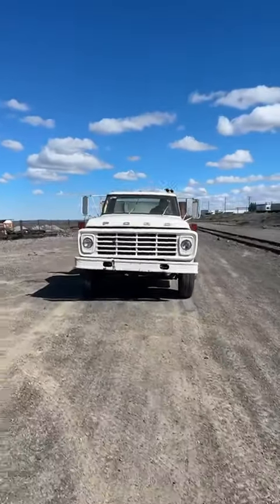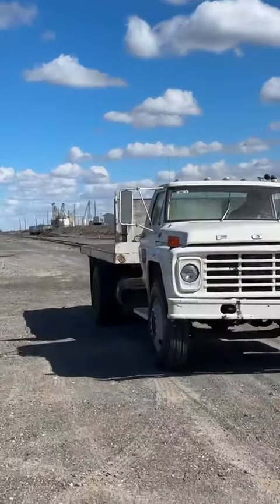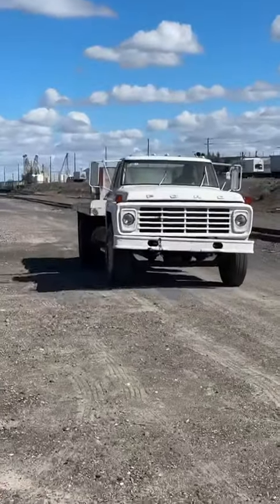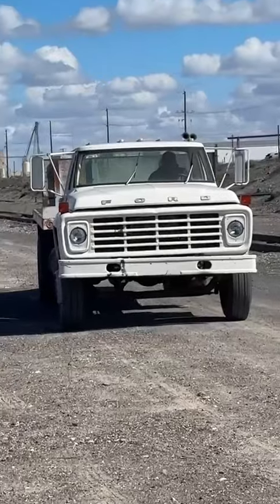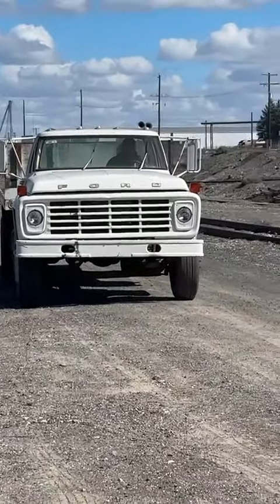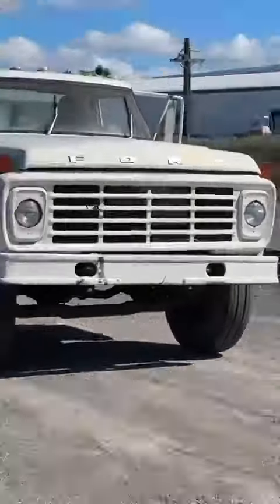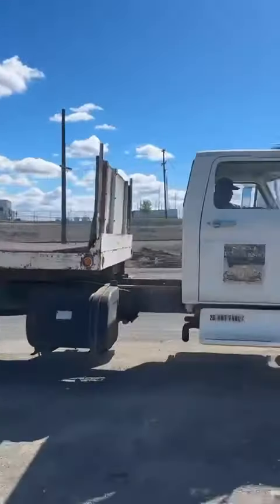It's gonna go in reverse — you see that's the driver, it's gonna go back. And they're gonna go forward. That's a beautiful, nice truck. Look at that, there you go, it's running.